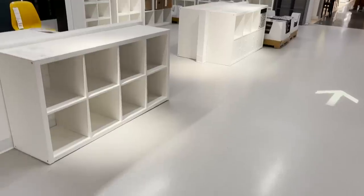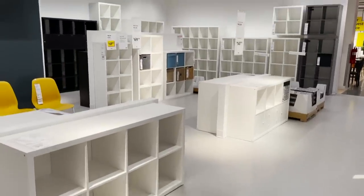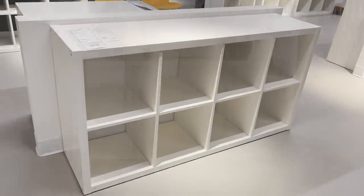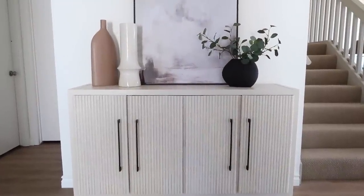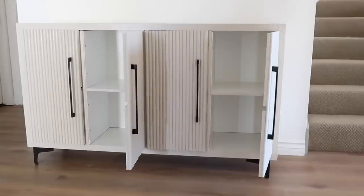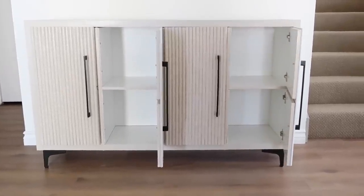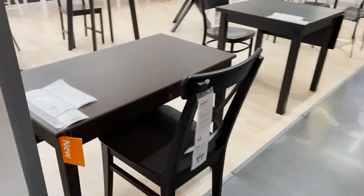In my previous video I transformed this exact KALLAX unit into a beautiful sideboard for my front entryway, and I'm so happy with how it turned out. You can definitely do this as well — I'll have the whole video tutorial linked down below so you can try out this DIY too.